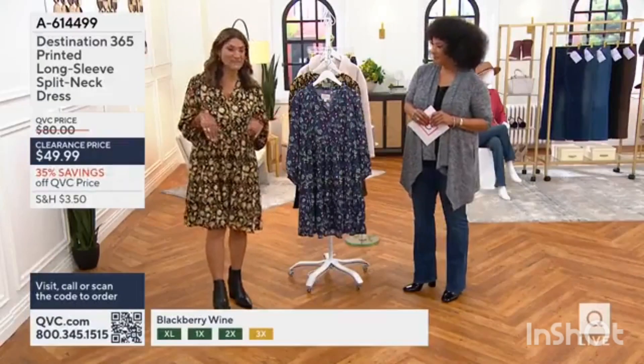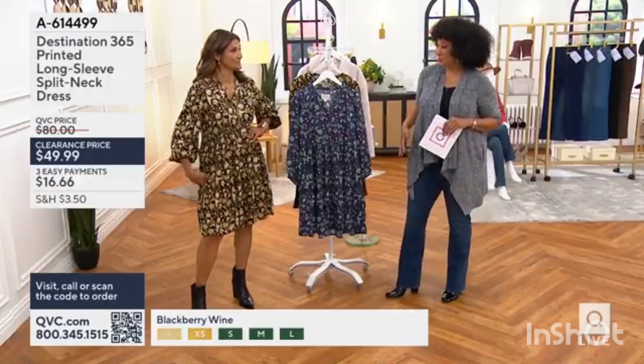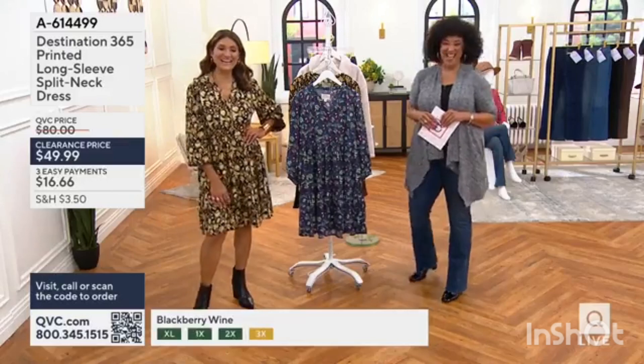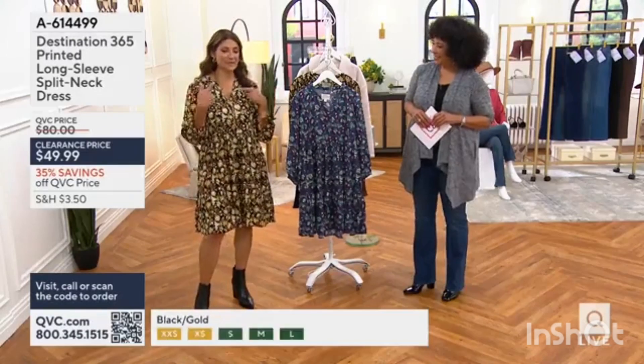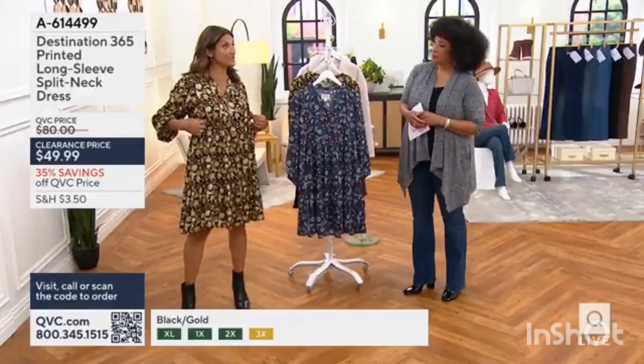It's such a cool look, and it doesn't matter whether it's a flat boot. I noticed that you put your hands in pockets — I love pockets, especially in a dress. I wanted to tell you a little bit about the dress and that really nice silhouette.